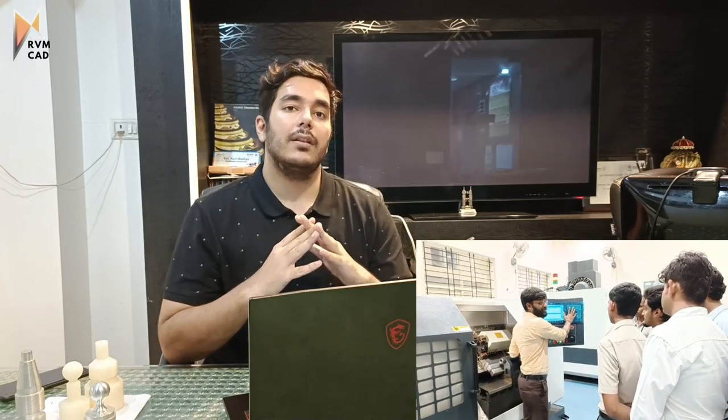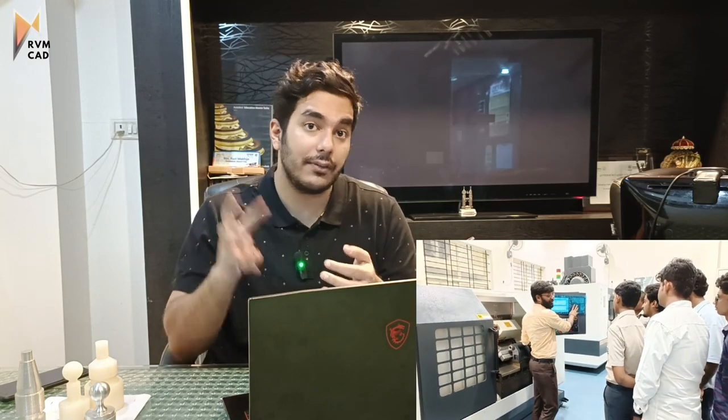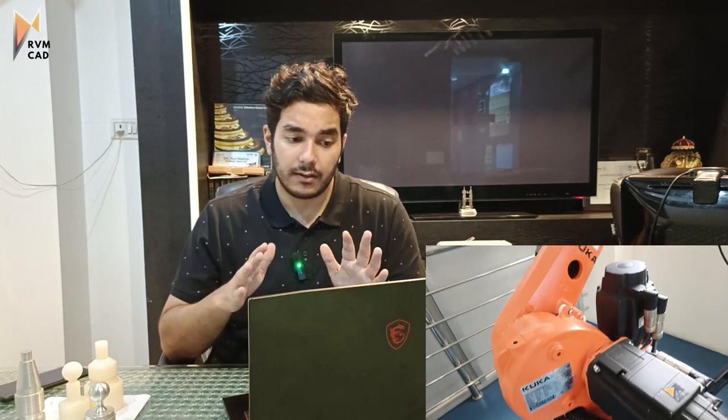Today this job update is about CAD design, specifically AutoCAD, SOLIDWORKS, and NX. We have three companies. I will tell you how to apply, what kind of skills are required, and how to properly maintain your resume. First, let's talk about the syllabus of CAD design.